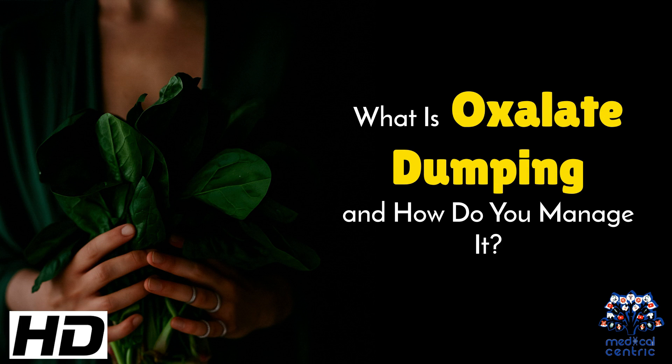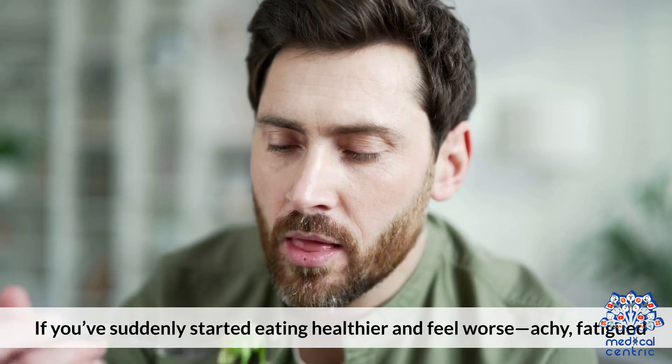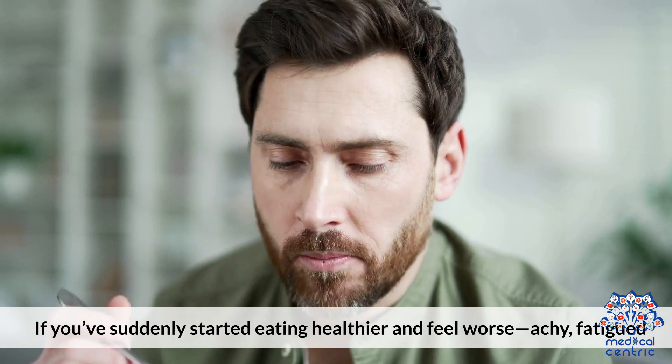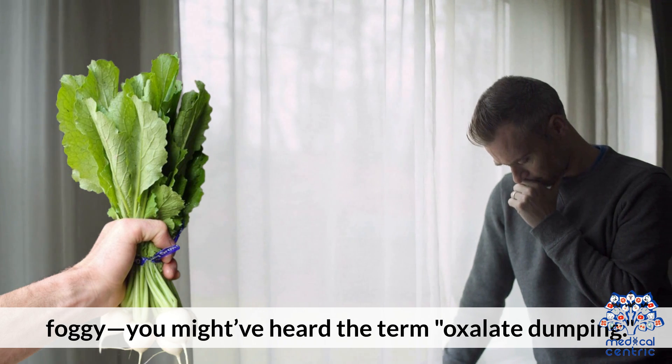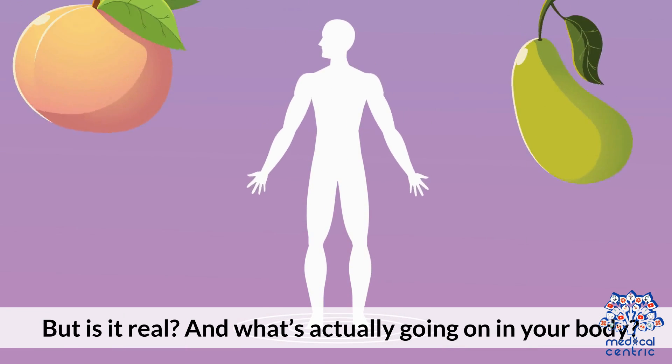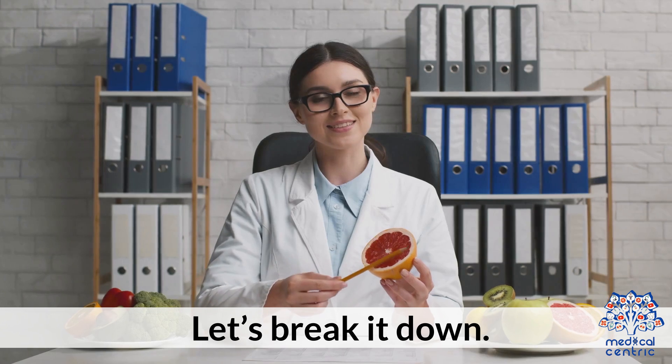Today's medical-centric topic is: what is oxalate dumping and how do you manage it? If you've suddenly started eating healthier and feel worse — achy, fatigued, foggy — you might have heard the term oxalate dumping. But is it real, and what's actually going on in your body? Let's break it down.